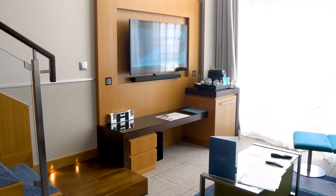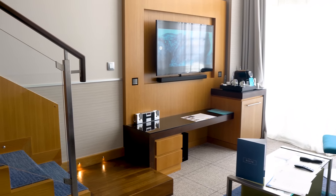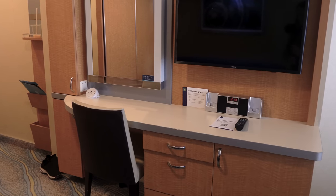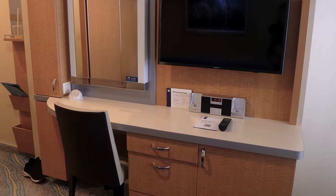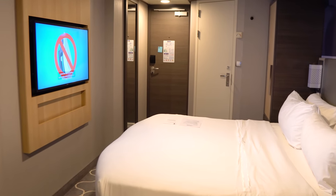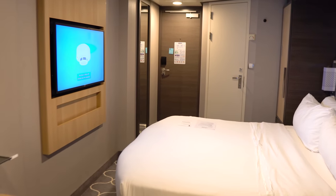Plus, the new TVs change channels a heck of a lot quicker. My pet peeve is using a TV that has a noticeable delay in trying to change channels, which is common among older units. While the stateroom television isn't a reason to book a cruise or not, it certainly makes for a nice upgrade if you have a newer version.